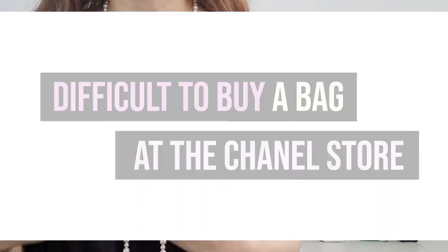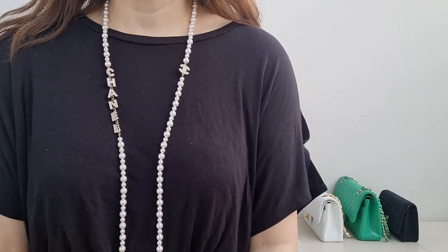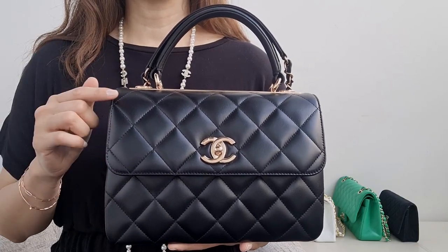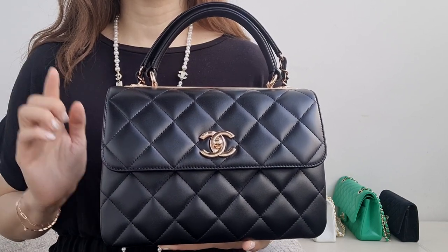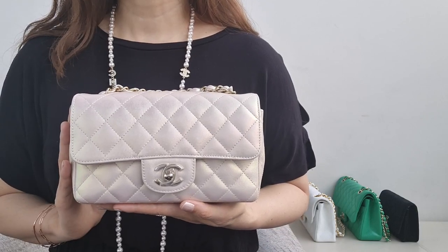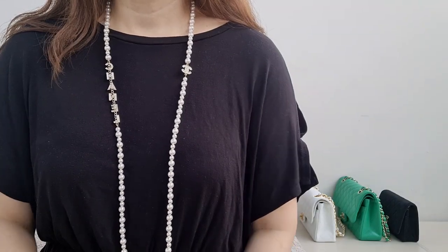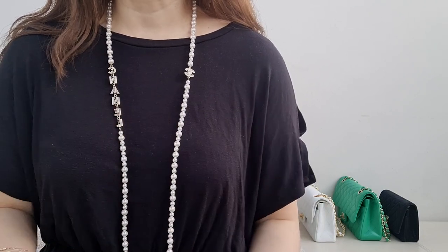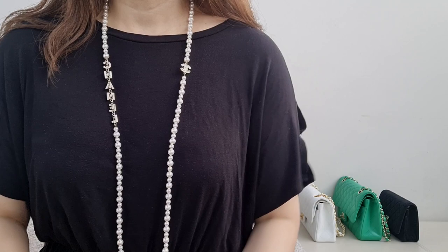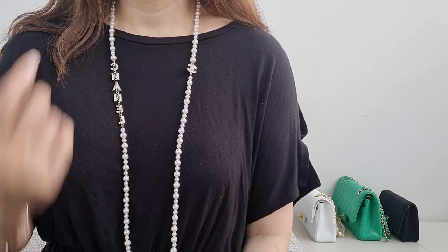Point two: it's actually difficult to buy the bag you want from the store. Chanel wants to preserve exclusivity, so they limit stock. For example, this Trendy CC in small with rose gold hardware — only one of four stores I reached out to had it, and they only ordered 16. Once those sold out, that was it. The mini rectangle flap has only two per color per store. Chanel has six collections per year, and it's hard to know what items came out because Chanel.com doesn't show everything.